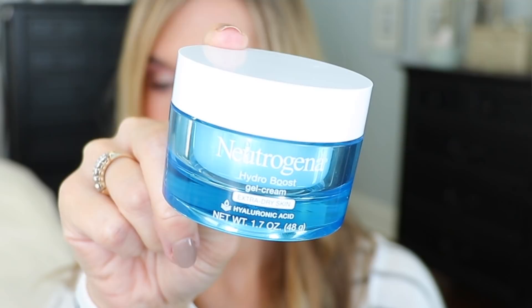Niacinamide is vitamin B3. It visibly improves the appearance of enlarged pores, evens skin tone, improves fine lines, dullness, and a weakened skin surface. Currently in my own skincare routine I'm using the Neutrogena Hydro Boost Gel Cream — it's got hyaluronic acid in it, feels wonderful and almost cooling on the skin. Even though it says it's for extra dry skin, I have combination oily skin and it works beautifully. It hydrates my skin all day without making me greasy.